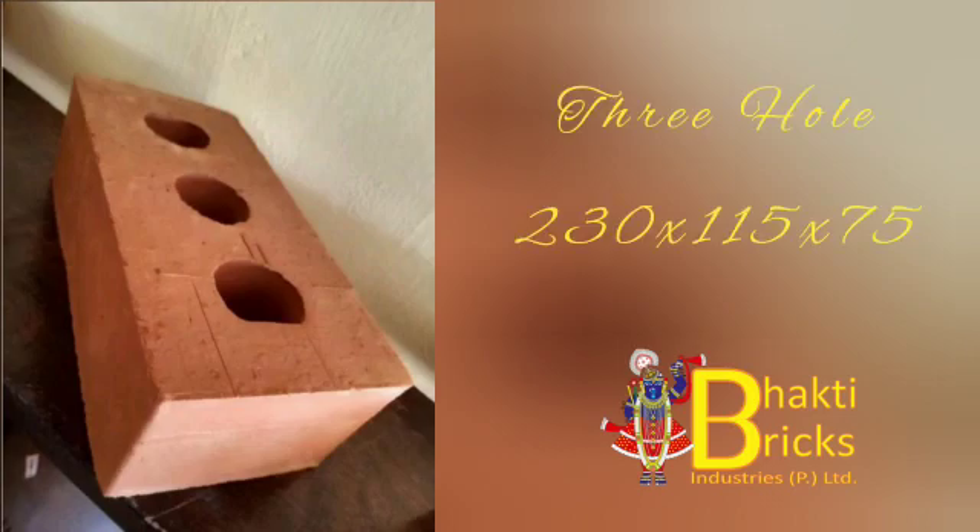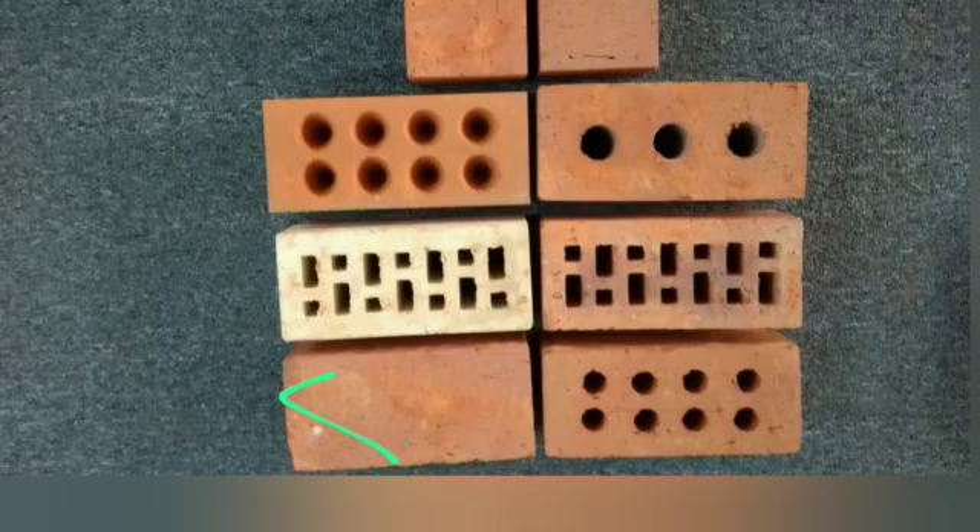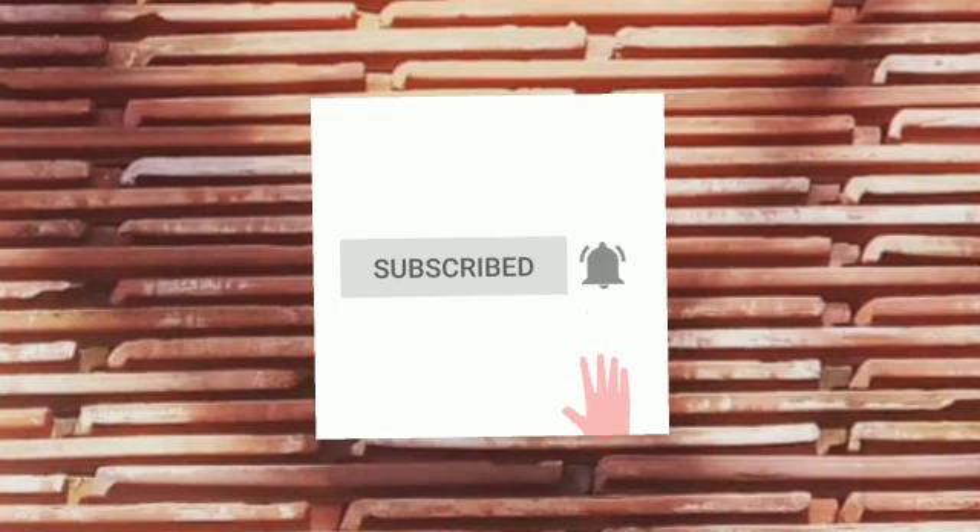At Bhakti Bricks, get the widest range of full brick, cladding brick, terracotta jallies, and other terracotta clay products. For more details, log on to www.baktibricks.com. Like, share, and subscribe for more latest updates and offers.